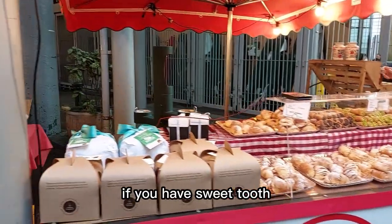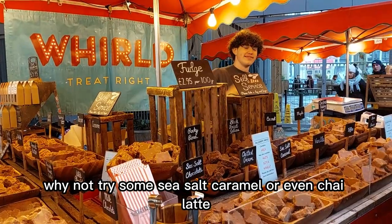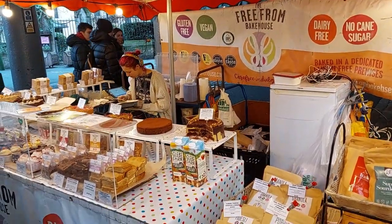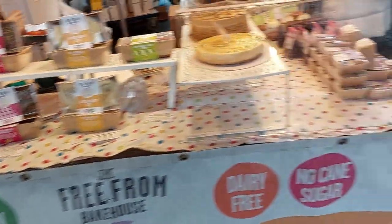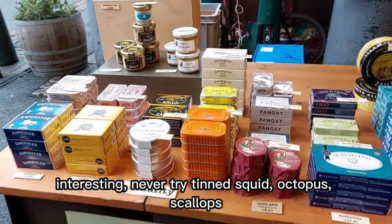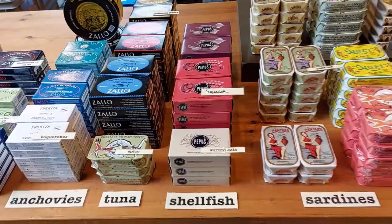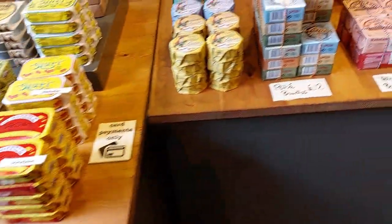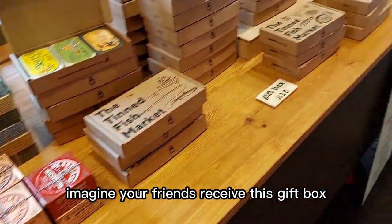If you have a sweet tooth, why not try some sea salt caramel, or even chai latte, or mango chocolate fudge to test the taste buds. Interesting — never tried squid, octopus, scallops. Imagine your friends receiving this gift box.